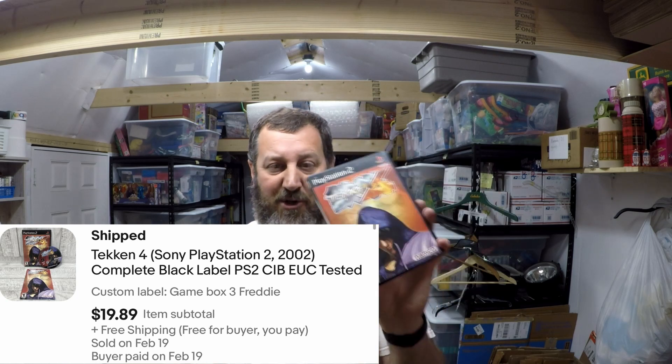This game I picked up in a bundle from a guy I used to work with — I bought a PlayStation 2 from him and this was one of the games in there. It's Tekken 4 in great condition with the manual and the case. This sold for $19.89 with free shipping — super easy shipper, just toss it in a bubble mailer and send it out first class.